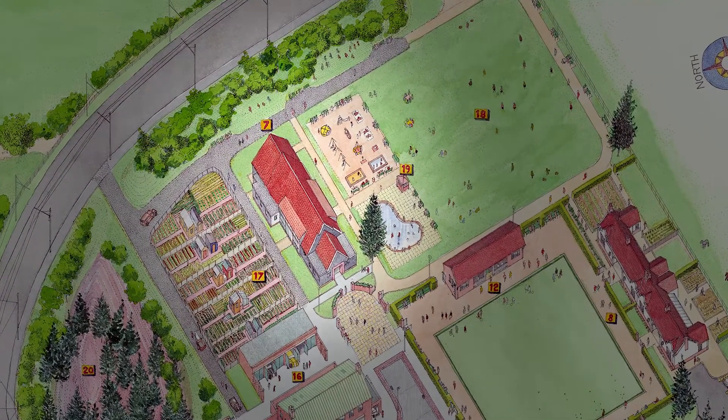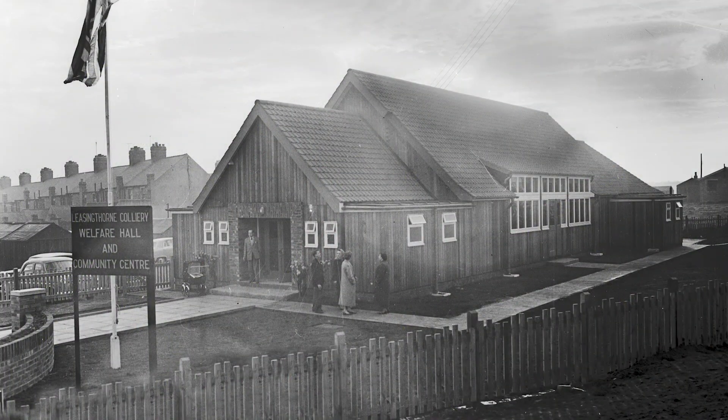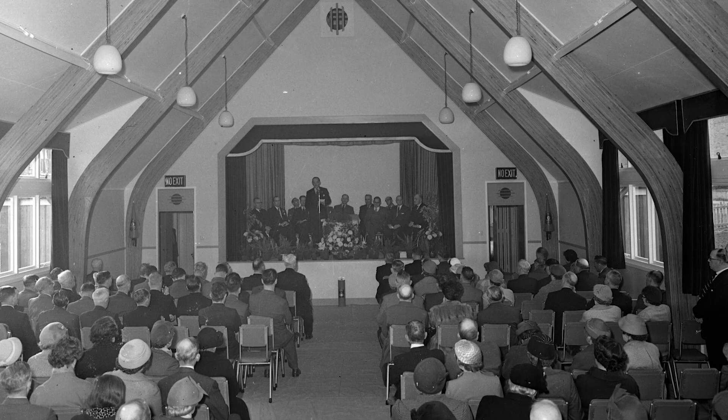One of the next things we'll be doing is actually breaking through the bund here to create another access point for that site. So that'll be another big change in the visitor interface to the site here.